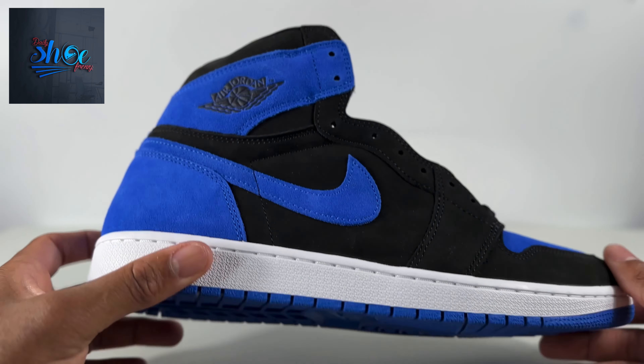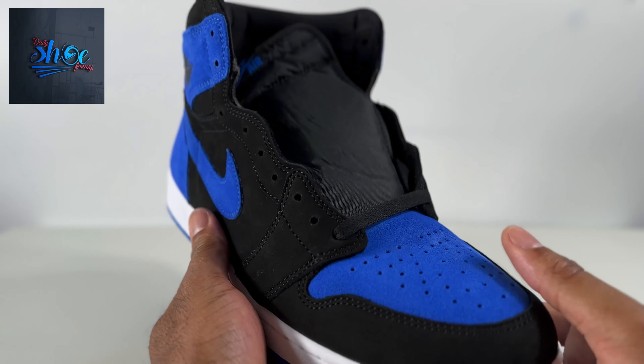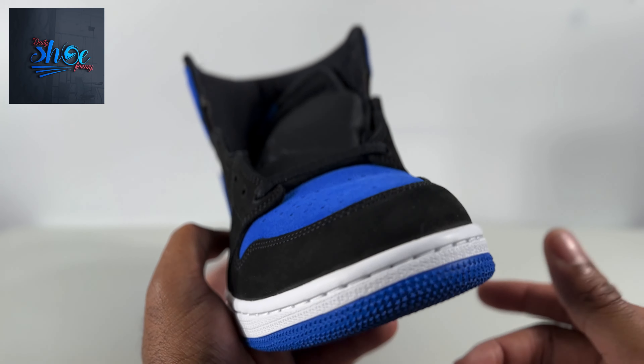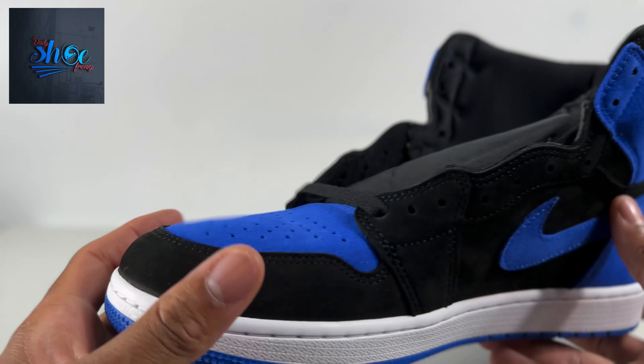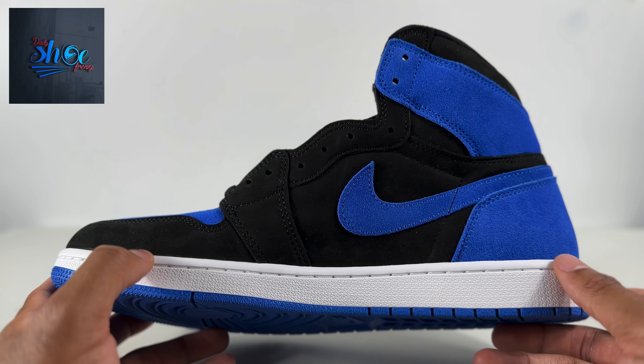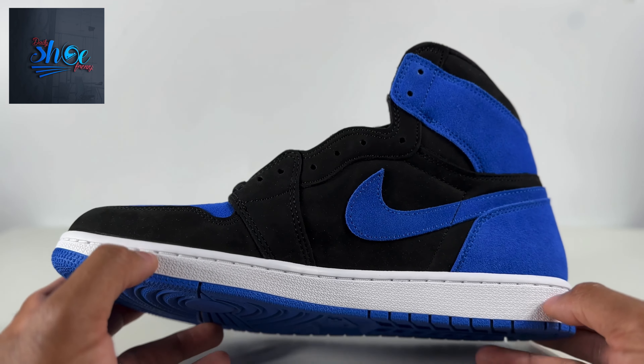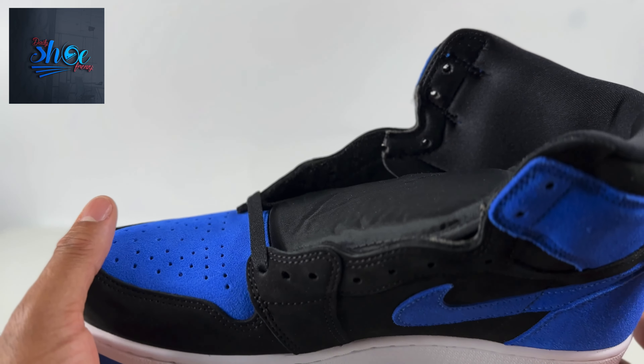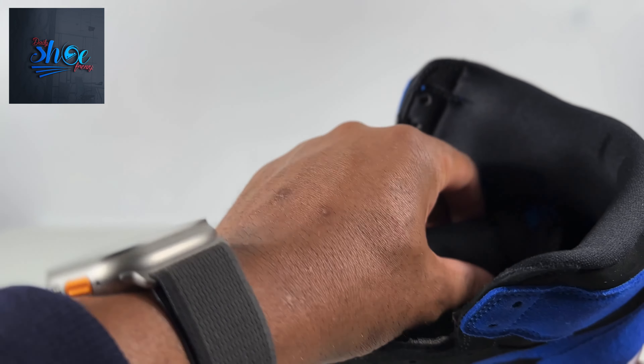But overall, sneaker looks good — no issues, no imperfections, smooth suede. Jordan Ones again — stale. They've got to come up with something creative. They've flooded the market with Dunks, Jordan Ones, and the colorways. They could have done something different with it here.